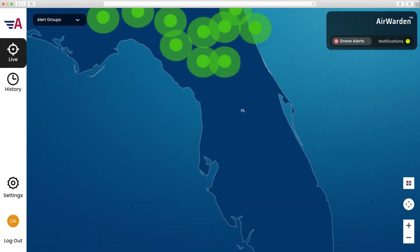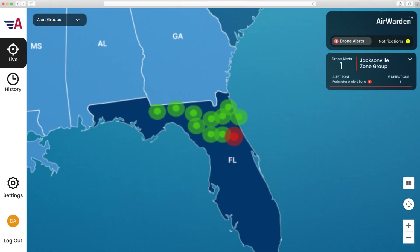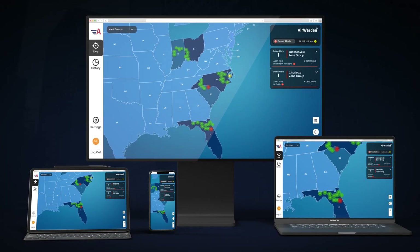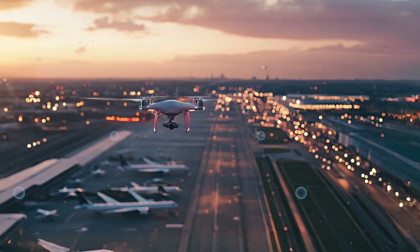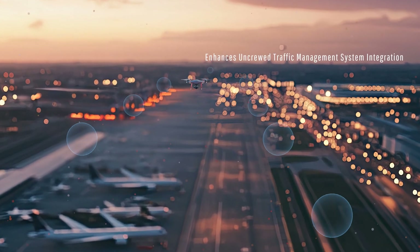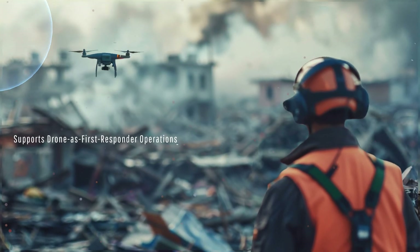Air Warden Essentials grows as your needs do. Easily manage your authorized users, alert zones, regions, and subscription from your computer, phone, or tablet. Air Warden Essentials' comprehensive airspace awareness system enhances uncrewed traffic management system integration, bolsters public safety, and supports drone-as-first-responder operations.